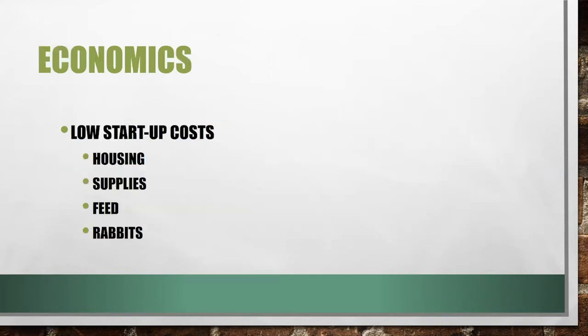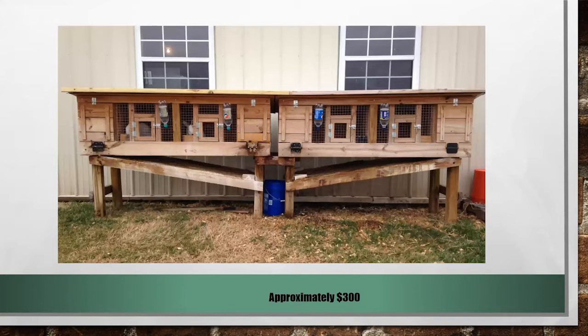Moving on to the economics of rabbits: one of the reasons people consider rabbits is because there's a low startup cost. You'll have to consider housing, supplies, feed, and the rabbits themselves. Here's an example pen you could use, approximately $300 — though this slideshow was created before lumber prices spiked, so it's probably a bit more now. But it gives you an idea that you can create housing for a few hundred dollars.